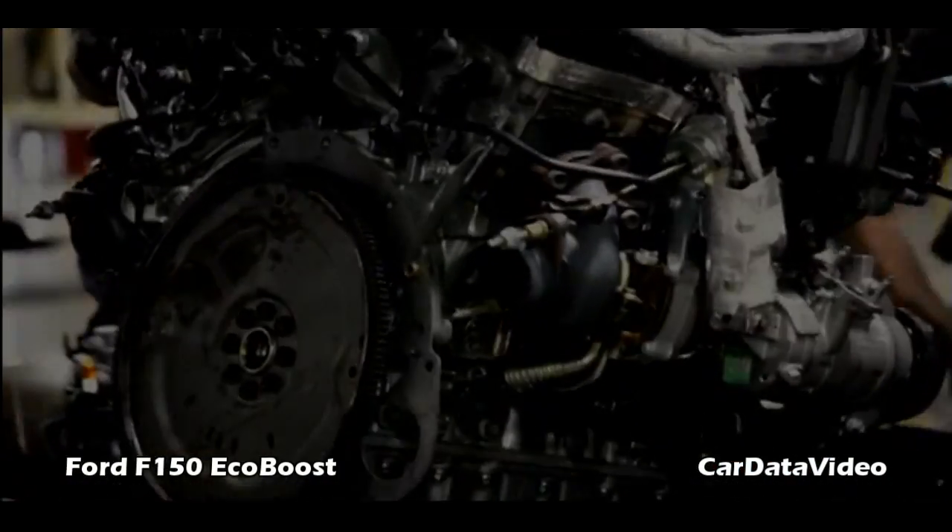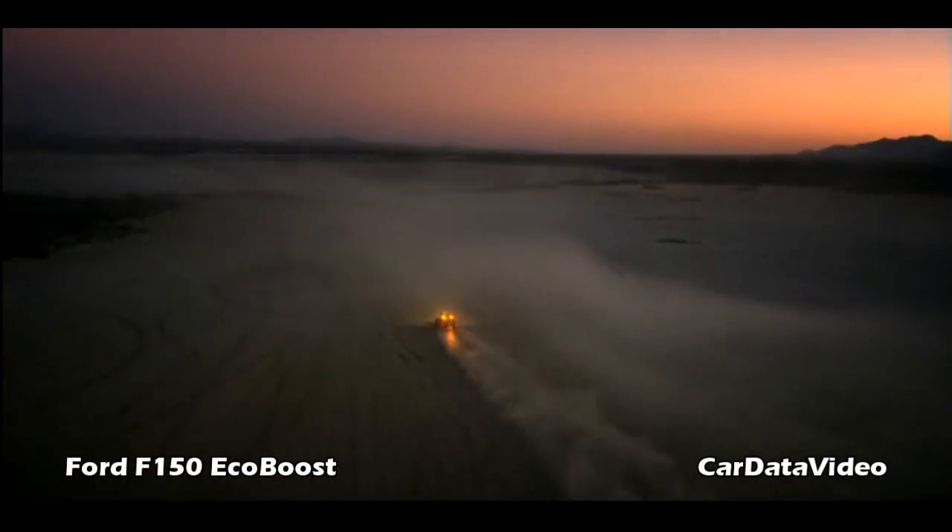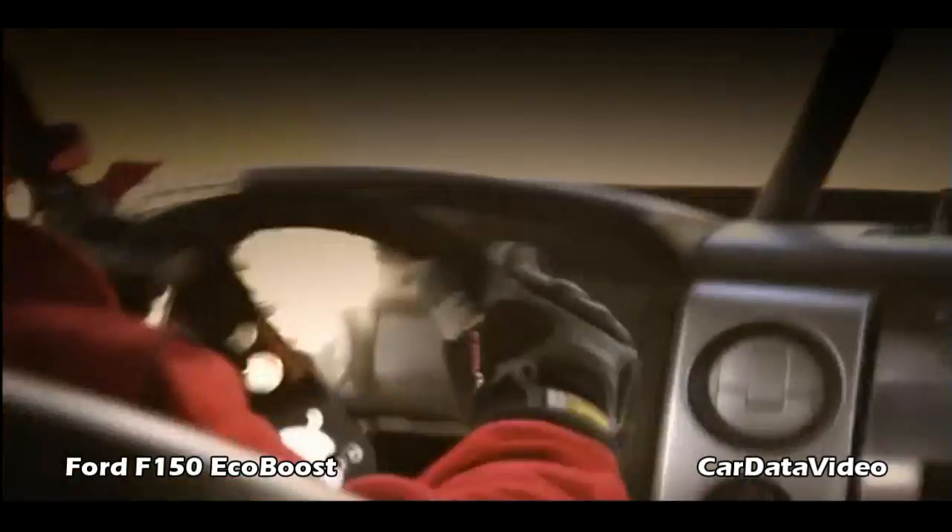Next, we're putting engine 44AAA into a full-on off-road racer to run the legendary Baja 1000. Tortura — Spanish for torture.